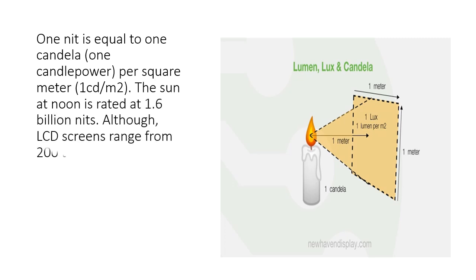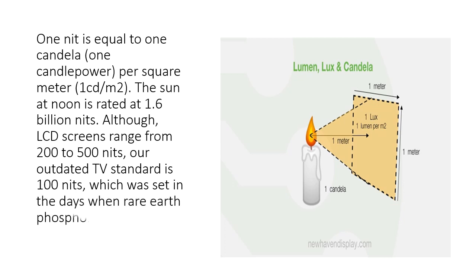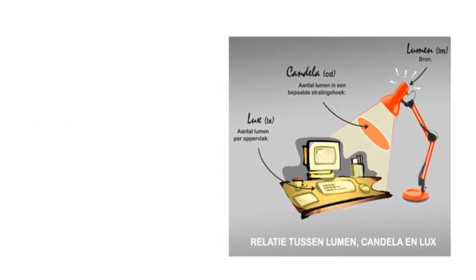The sun at noon is rated at 1.6 billion nits. LCD screens range from 200 to 500 nits, while the outdated TV standard is 100 nits, which was set in the days when rare earth phosphors were used in cathode ray tubes.